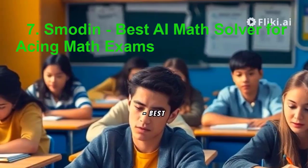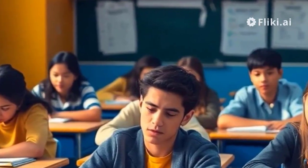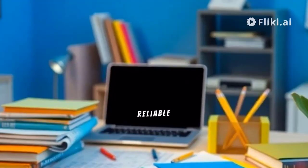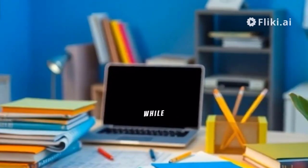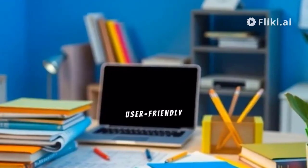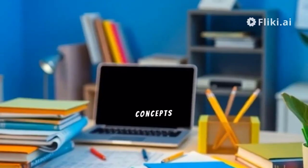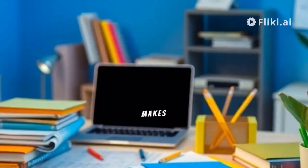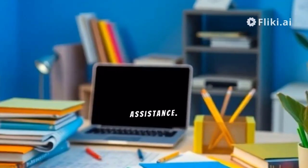7. Smodden – Best AI Math Solver for Acing Math Exams. Smodden Math AI Homework Solver serves as a reliable aid for preparing for challenging math exams. While lacking advanced features, Smodden offers step-by-step solutions through a user-friendly interface, empowering students to learn core math concepts effectively. This tool's simplicity makes it a valuable resource for students seeking exam preparation assistance.